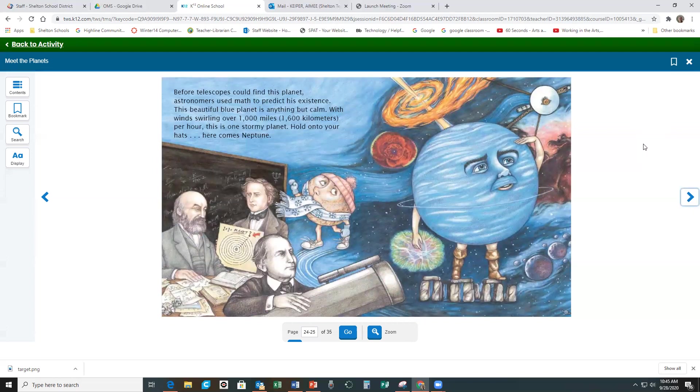Before telescopes could find this planet, astronomers used math to predict his existence. This beautiful blue planet is anything but calm, with winds swirling over 1,000 miles — that's 1,600 kilometers — per hour. This is one stormy planet. Hold onto your hats. Here comes Neptune!